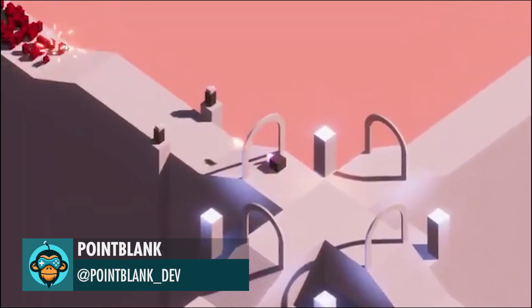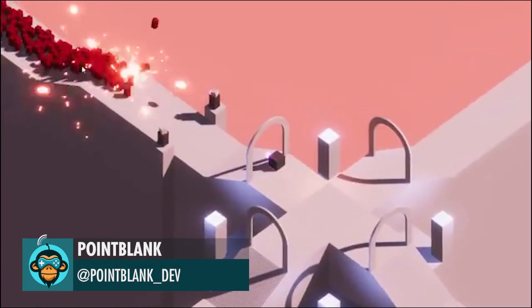Point Blank shows off a really neat tower defense game with hundreds of spawned enemies.